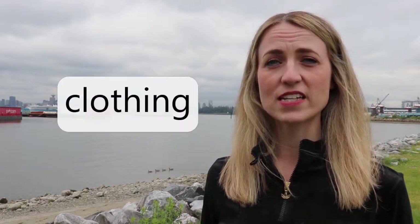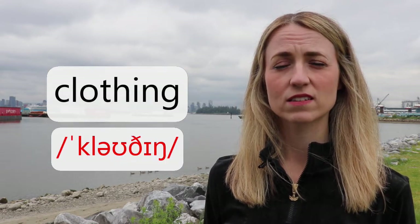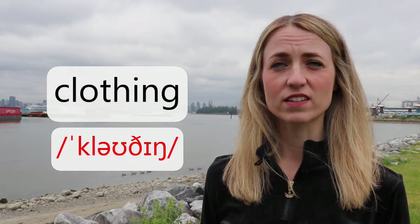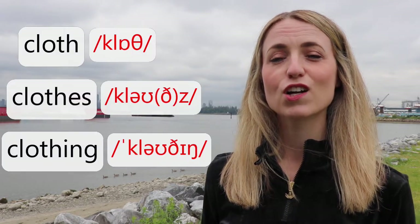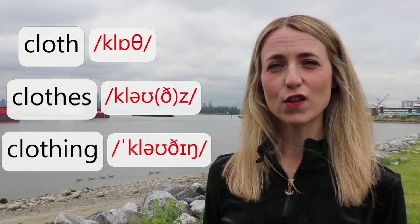I like to keep the word families together, so what about this next word? Clothing. Can you hear the difference with the three words? Cloth. Clothes. Clothing.